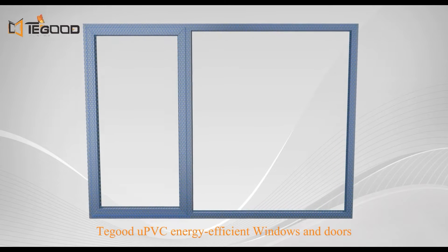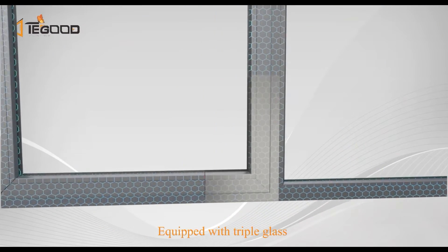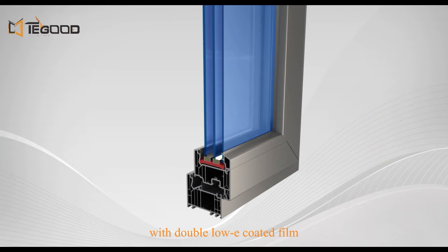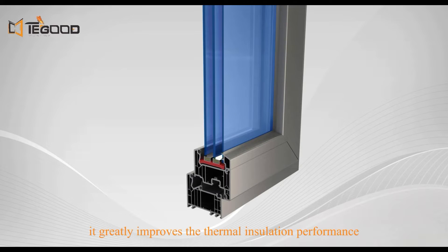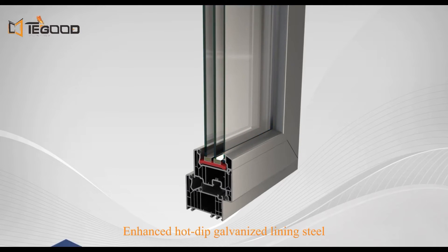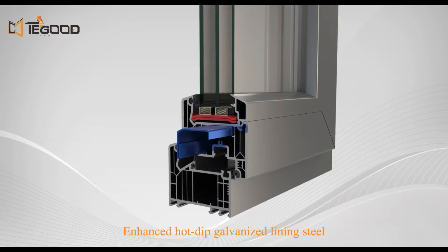Tegood UPVC energy-efficient windows and doors are equipped with triple glass with double low-e coated foam. Compared with ordinary glass, this greatly improves the thermal insulation performance and reduces the U-value by 40%. Enhanced hot-dip galvanized steel lining provides strong structural support for the window and door frame.